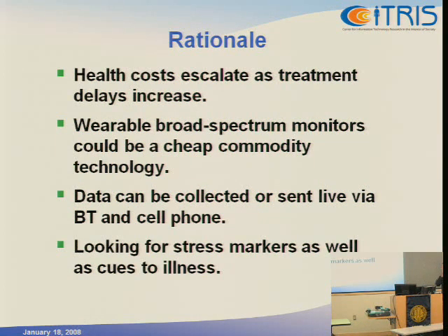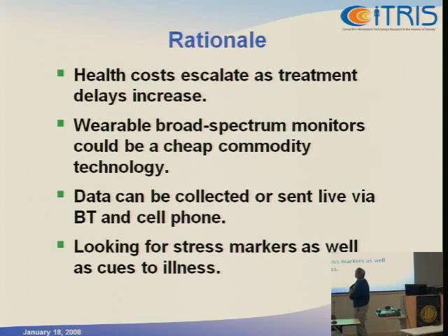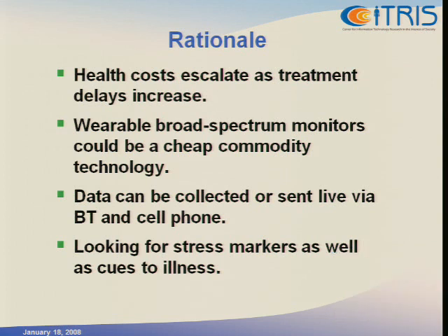The market we're looking at is early detection and continuous monitoring, primarily in non-clinical contexts. The idea is that since health costs escalate so quickly as diagnosis and treatment is delayed, ideally we'd be monitoring people perhaps all the time — or certainly anyone at substantial risk of certain types of problems. The monitoring probably wants to be broad spectrum, since we may not know what we're looking for.